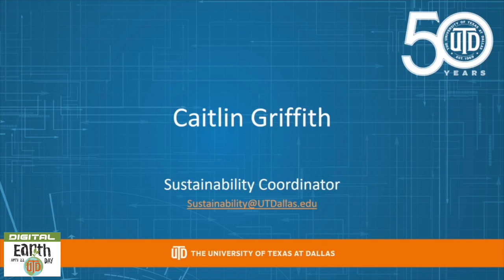Again, my name is Caitlin Griffith. If you have any questions about this video, shoot me an email at sustainability@utdallas.edu.